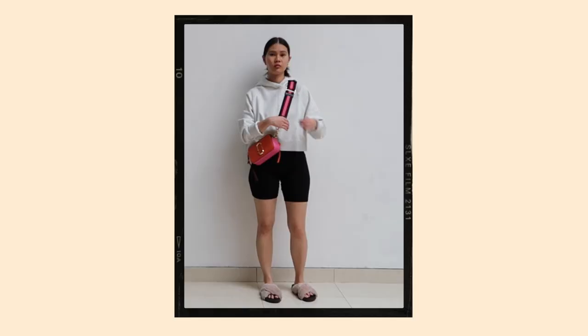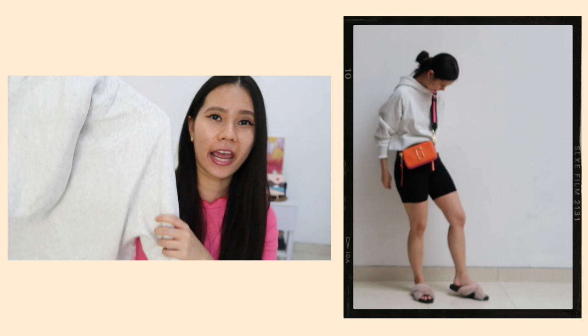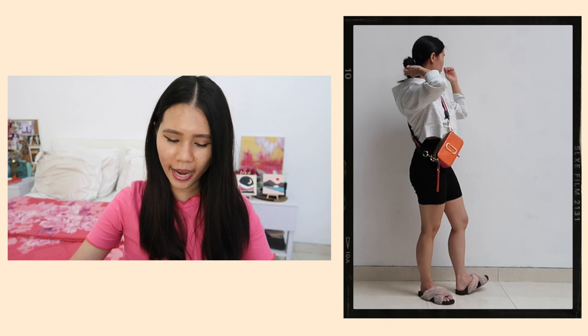This first outfit has a cozy chic and comfy vibe — comfy but looking cool at the same time. I paired the Marc Jacobs bag with a crop hoodie, which you've probably already seen in my latest haul. It's from H&M and it's super cozy. I paired that crop hoodie with cycling shorts, also from H&M.